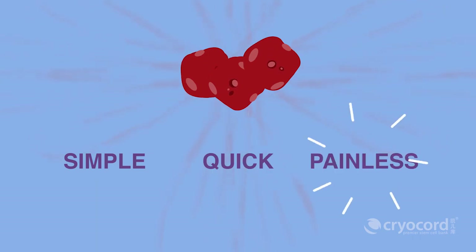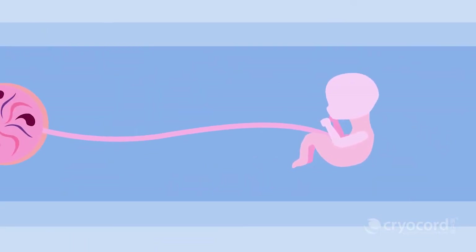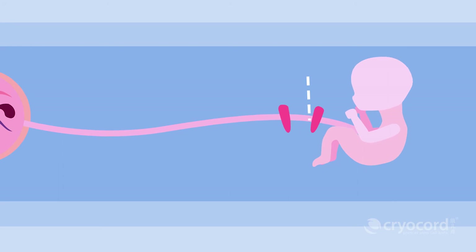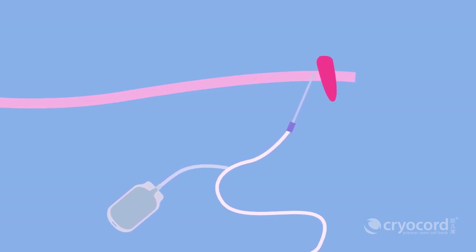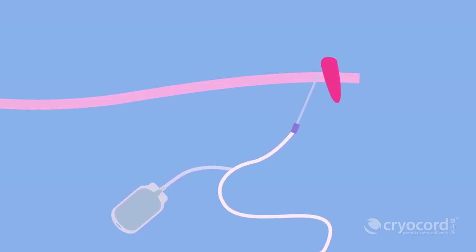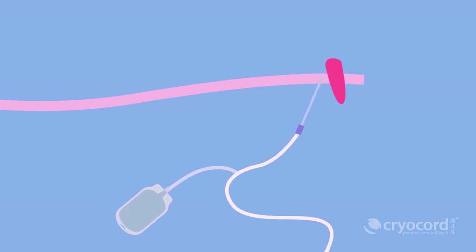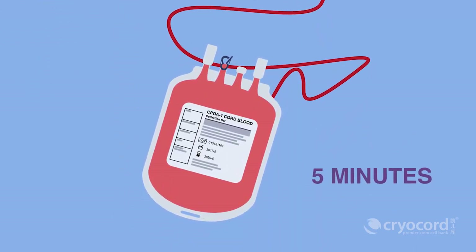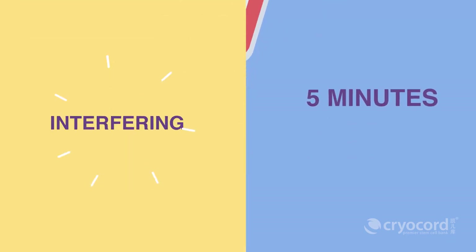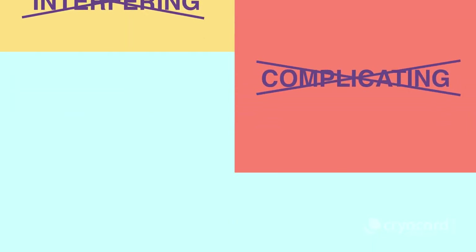The collection of cord blood is simple, quick, and painless. Upon delivery, the doctor will clamp the umbilical cord, cut the cord, and separate the baby. A needle will then be inserted into the vein of the umbilical cord while waiting for the placenta to detach from the mother. The blood from the umbilical cord will flow into the collection bag within 5 minutes via gravity, without interfering or complicating the delivery process.